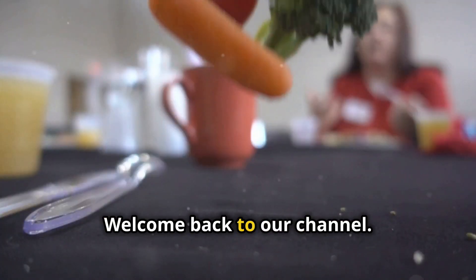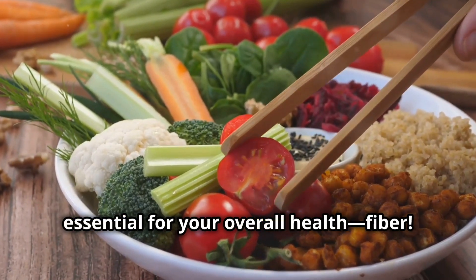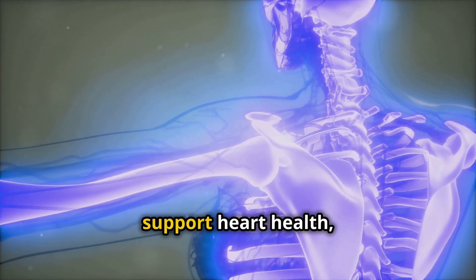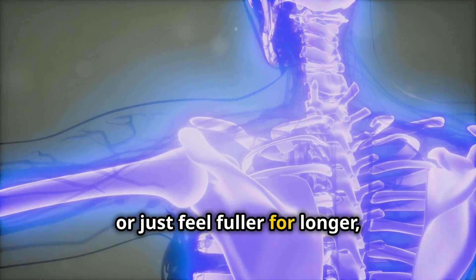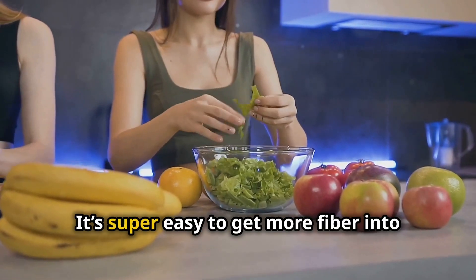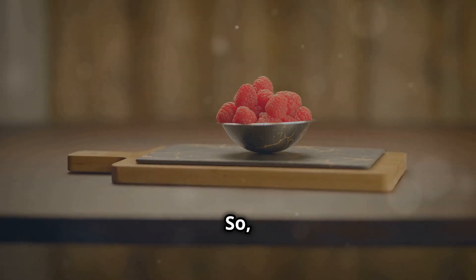Hey everyone, welcome back to our channel. Today we're diving into something that's essential for your overall health: fiber. Whether you're looking to improve digestion, support heart health, or just feel fuller for longer, fiber is your friend. And the best part — it's super easy to get more fiber into your diet if you know where to look.